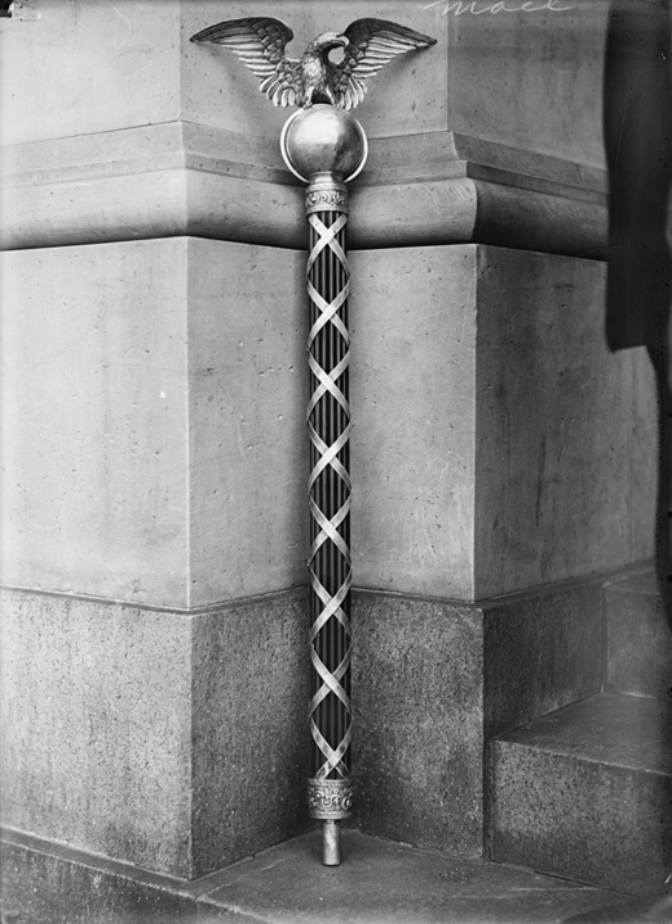The Mace of the United States House of Representatives, also called the Mace of the Republic, is one of the oldest symbols of the United States government. It symbolizes the governmental authority of the United States, and more specifically, the legislative authority of the House of Representatives.